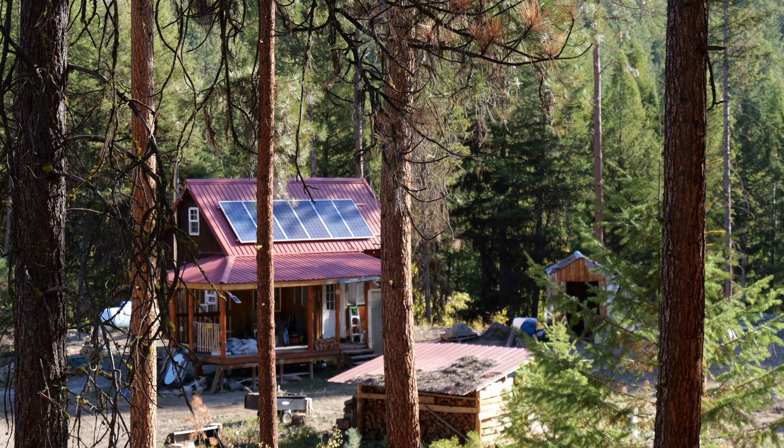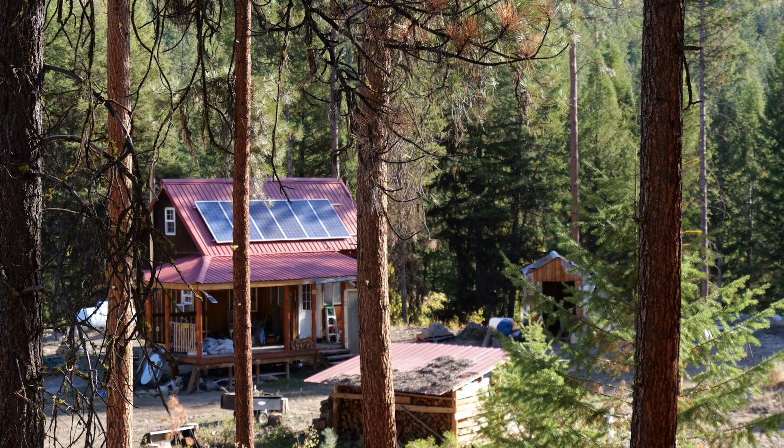One really nice thing about power stations for off-grid cabins is you take them home with you when you go. So if somebody decides to go to your cabin when you're not there and liberate items you've left, you don't have to worry about your expensive power station because you took it home. You could certainly run a small cabin if you're being very energy conscious on a smaller power station — just be aware you're not going to run an 80-inch TV, a Blu-ray player, a big stereo, a refrigerator with a freezer on AC power, and an electric stove. It's just not going to work out.